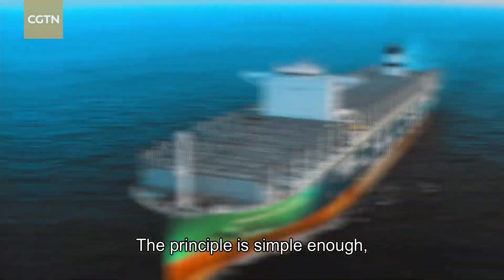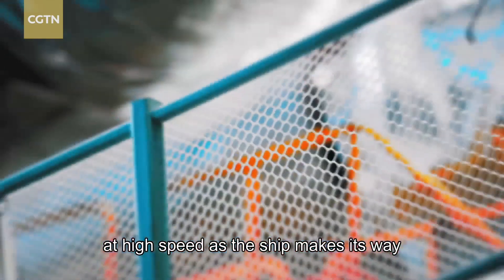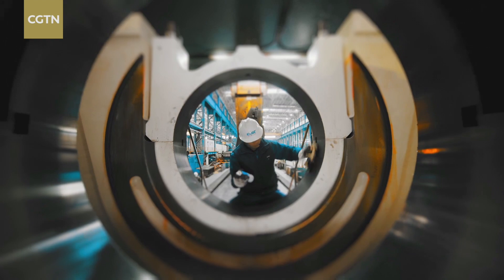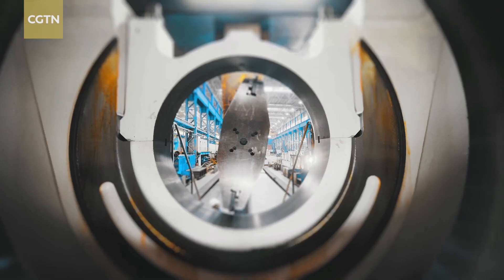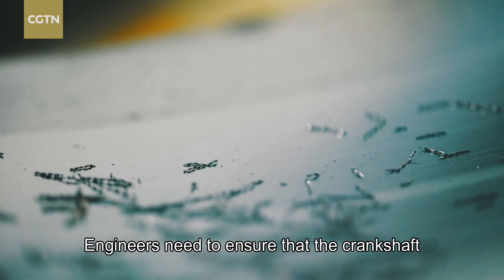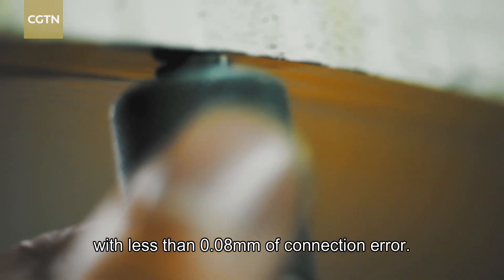The principle is simple enough, but the real challenge is keeping the crankshaft rotating at high speed as the ship makes its way through the rough ocean. This requires it to be mounted on a base with extremely high machining accuracy. The world's most advanced CNC machine is grinding the base of the crankshaft. Engineers need to ensure that the crankshaft and base fit together perfectly, with less than 0.08 millimeters of connection error.